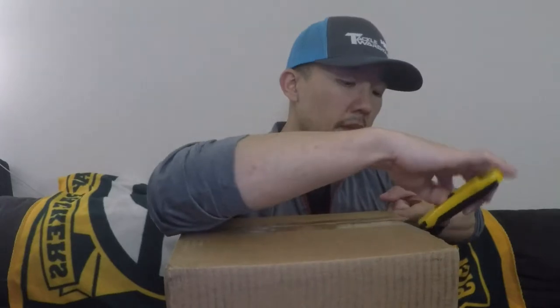Let's go ahead and open this. I haven't opened this yet, but just from the looks of the pictures it looks pretty sweet. I know it comes in a wooden crate — that's all I know.